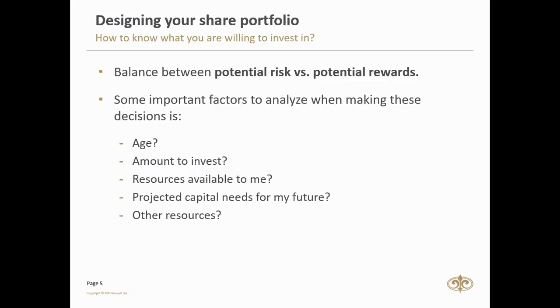The first slide says: Designing a share portfolio — how to know what you are as an investor willing to invest in. What's important here is that in today's financial marketplace, a well-maintained share portfolio is vital to the success of an individual investor. Therefore, I believe it is critically important to find the perfect balance between potential risk versus the potential rewards you can get from these investments.